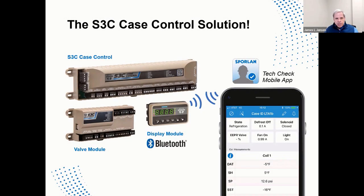Food retailers today have a really tough job. How do they maintain precise food temperatures, prevent food loss, and communicate with the building automation system? The answer: use the Sporlin S3C case control solution. S3C equals safety, security, and service for refrigerated cases and supermarket applications.